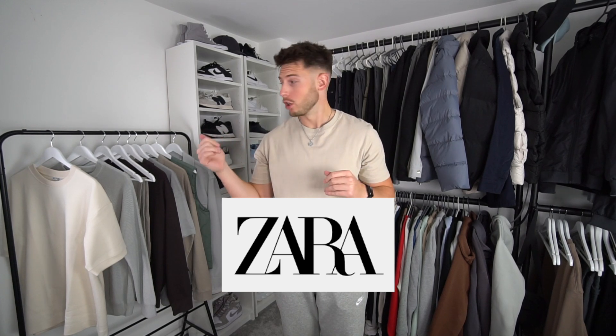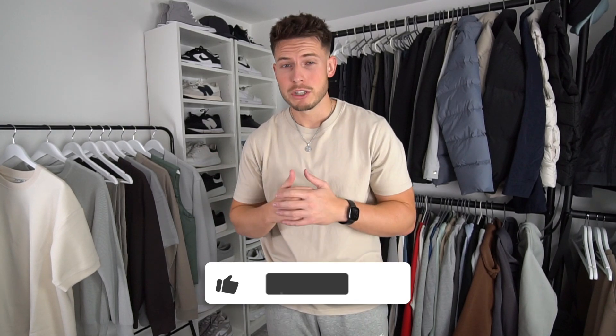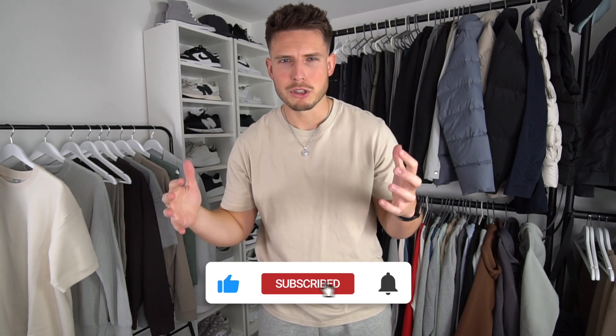What is up guys, welcome back to another video. Today we have got a huge Zara try-on clothing haul. I went to the Trafford Centre the other day with Laura and I was just looking around — I didn't go with the intention to get anything, but some of the new-in stuff looks really nice. We've got nine items in this video. As always, I'll link everything in the description, and if you enjoy it don't forget to drop it a like.